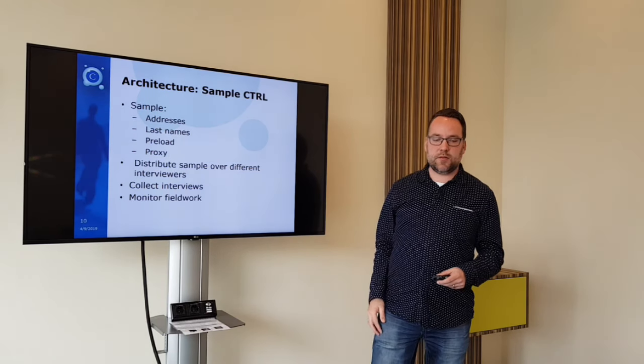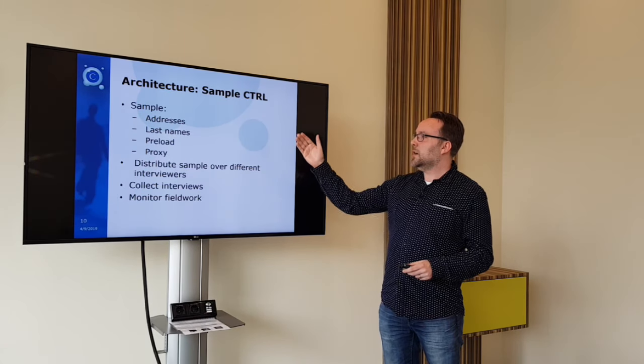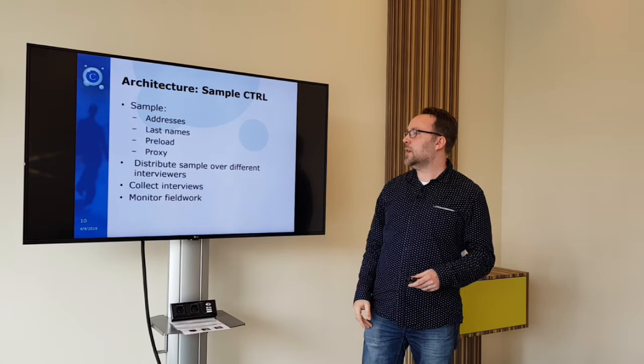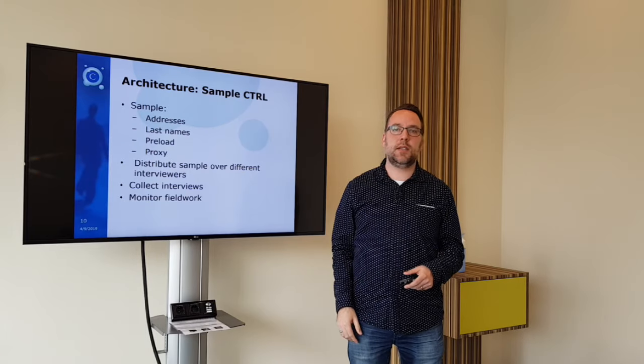To summarize the sample control: you have your address information and last names. In some surveys you are not even allowed to import last names at a researcher level — so it's really only at an agency level.